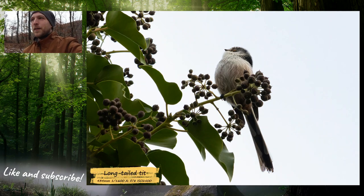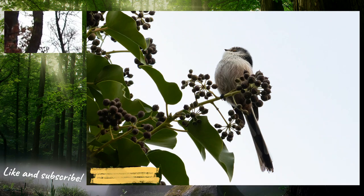In the end I found some long-tailed tits, so yeah, it was quite a nice day, even though it was just about an hour of a trip.